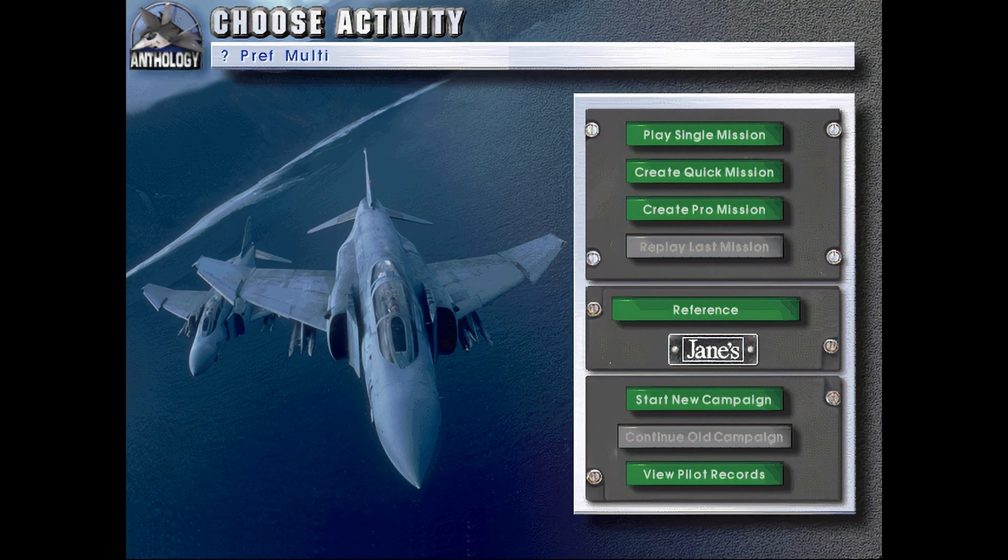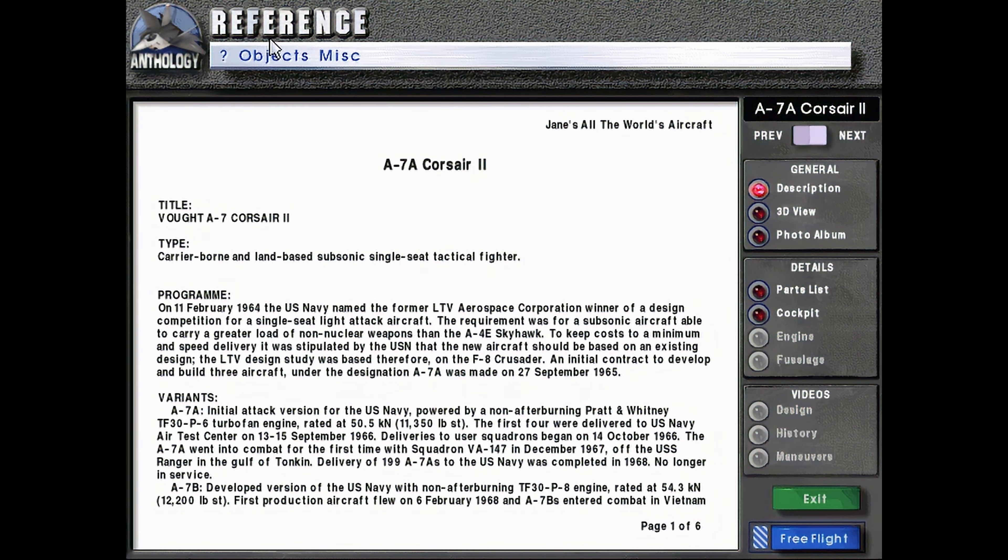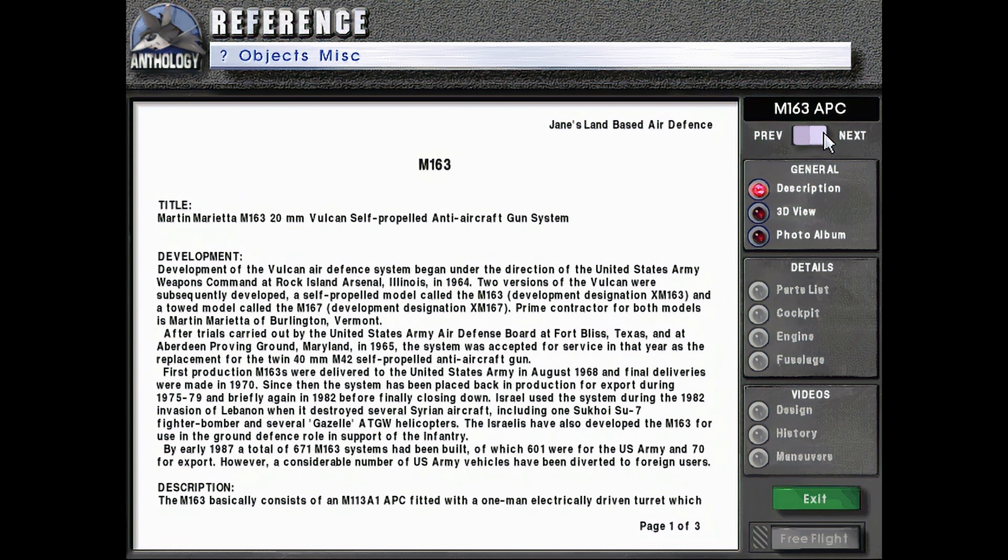Hello, welcome back to Let's Play Jane's Fighters Anthology as we continue with the reference materials. Today we will be going over the M-163.